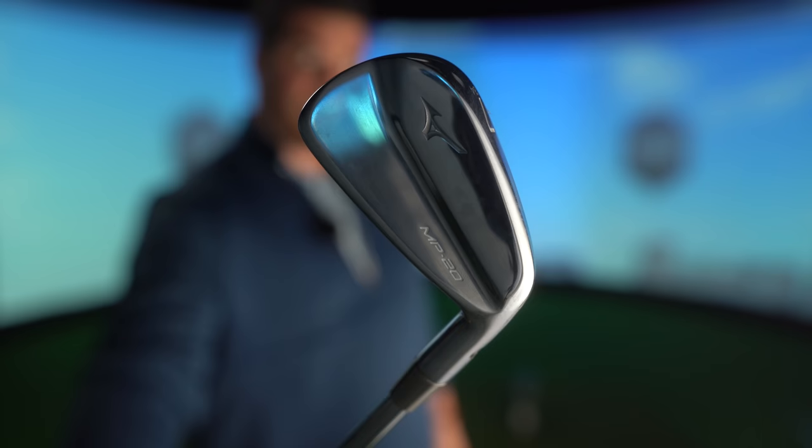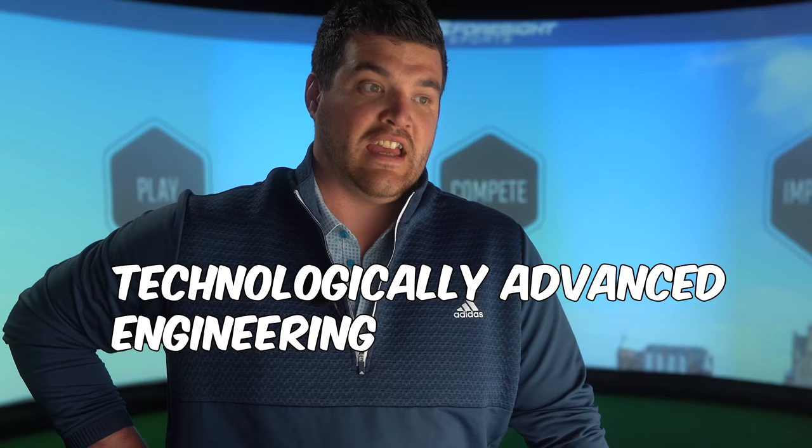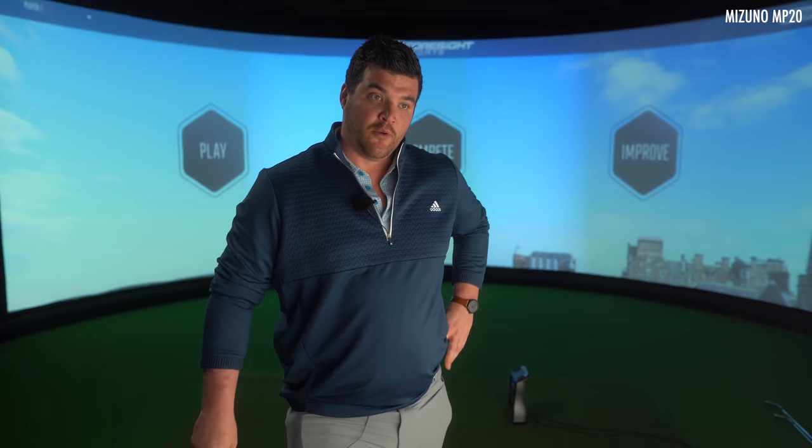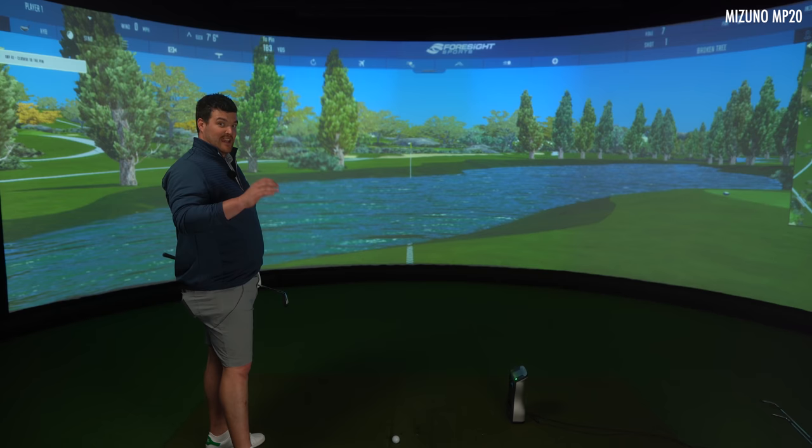The first club in our top five blades of 2021 — this iron has been in my bag for the majority of the year, and for very good reason. It has an engineering process that to this day still makes me go weak at the knees. To make a successful blade, not much can be changed or needs changing year on year — but with the MP20, Mizuno somehow managed to stuff a copper underlay inside a very small blade structure, the first time since the TN87. So you could say it's a technologically advanced engineering mastercraftsmanship item. All review links are down below for all the irons featured in today's video.